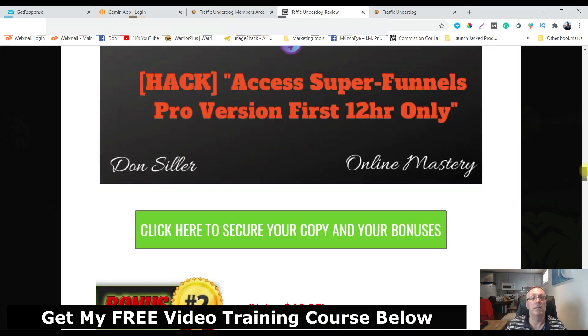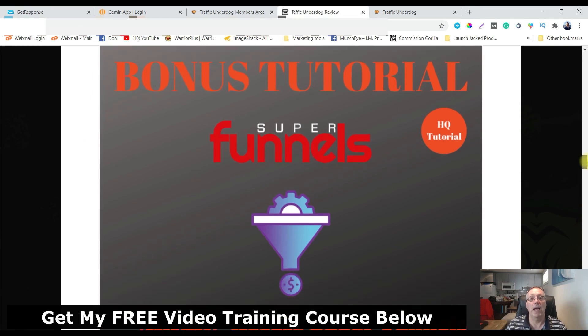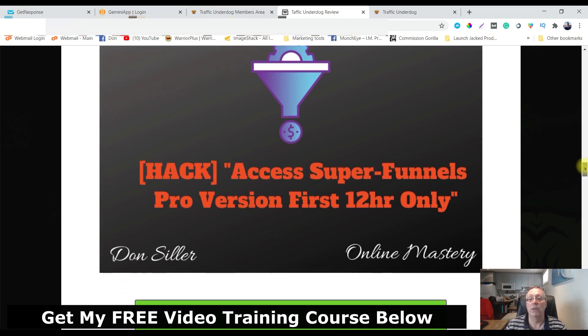Bonus number one: you're going to get access to Super Funnels, which is a free course that's going to allow you to give away this product as a lead magnet and use it to make money as well. It's very congruent with Traffic Underdog, but it's only good for the first 12 hours — so if you want to get Traffic Underdog, don't wait, grab it right away.